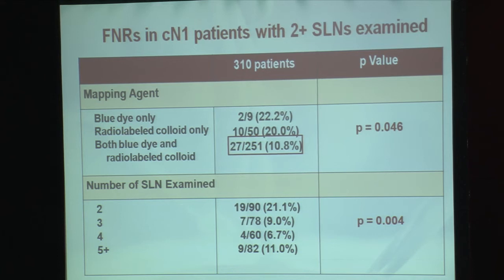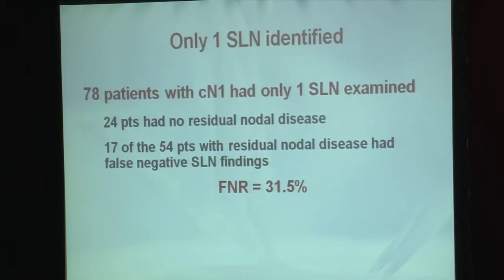When we look at the evaluation of the axilla, the more sentinel lymph nodes removed, the lower the false negative rate. When three or more sentinel lymph nodes were resected, the false negative rate was 9.1%, and this was statistically significant. An important caveat: those patients where only one sentinel lymph node was removed were excluded from this primary analysis, and in this subgroup the false negative rate was 31.5%, which is clearly high and clinically unacceptable.